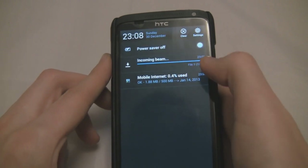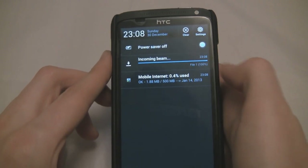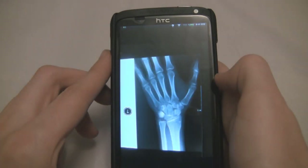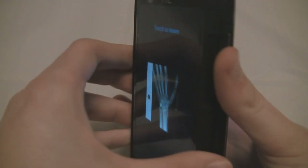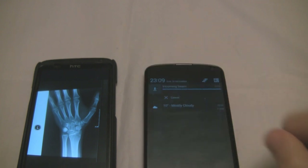In the case of Android Beam, which I'm showing you here, it exchanges the Bluetooth pairing information. So it pairs Bluetooth by just touching the phones together like so. I'm going to send this picture right back to my phone. We touch the Beam and the phones pair with each other and send this file over Bluetooth, just like that.